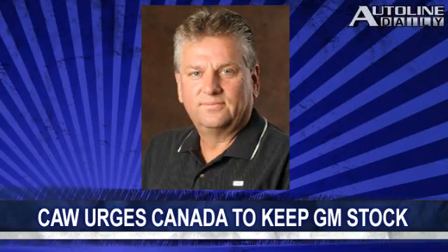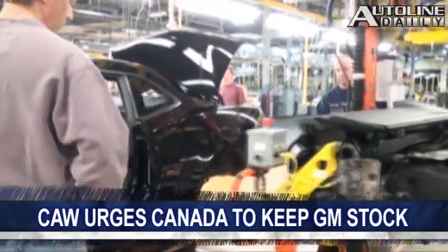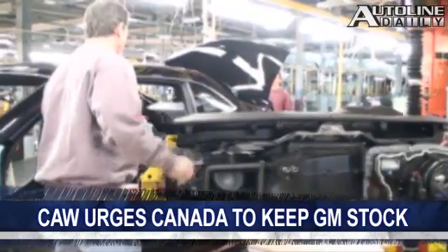While taxpayers are clamoring to get the U.S. government to sell its stake in General Motors, the Canadian Auto Workers Union is advising the Canadian government to hold on to its shares in GM. Ken Louenza, the head of the CAW, says that's the only way Canada can ensure that it gets GM to build cars in the Great White North. The Canadian government and the province of Ontario hold about 12% of the shares in GM.